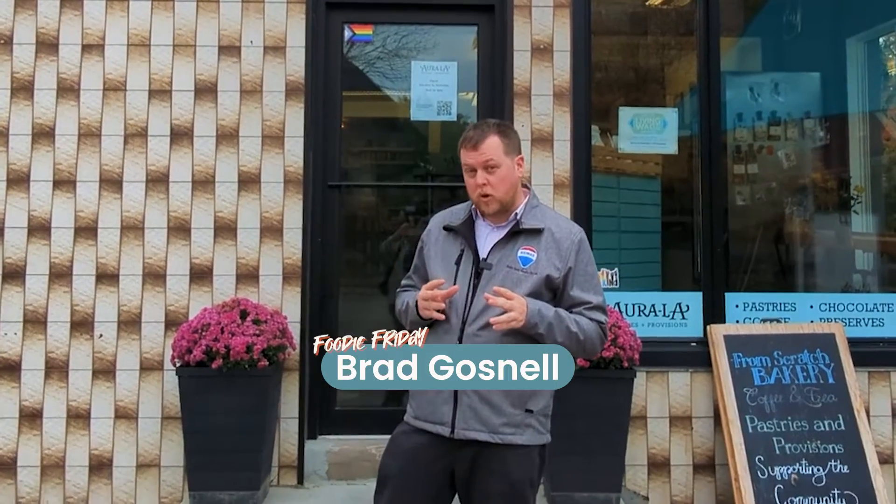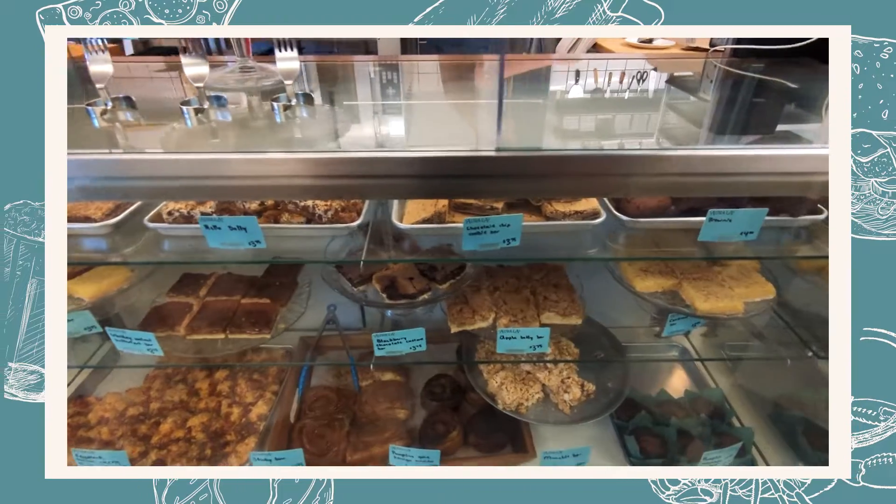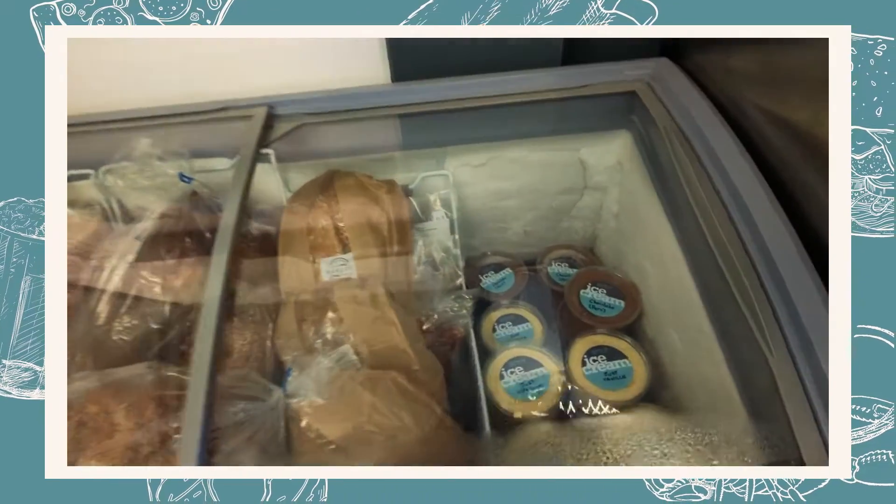Let me tell you, if you want a bakery that's focused on local and really showcasing what this region has to offer, this is the place to come. Not only do they bake all their goods in there, they also bake ice cream and make their own chocolate. That's pretty hard to beat. So let's go inside and take a look and see what's available and really get your mouth watering at the prospect of a new bakery to try out in town. Let's check it out!